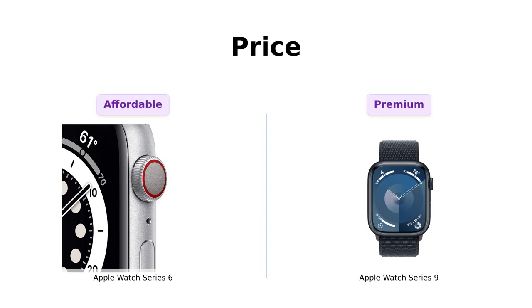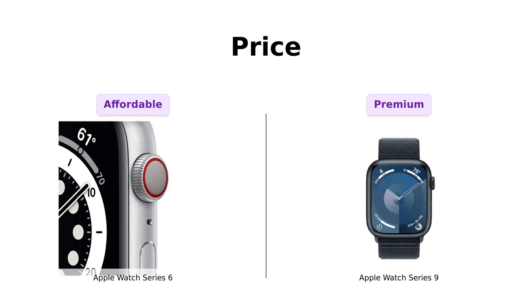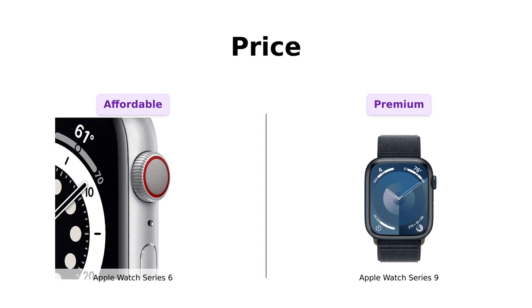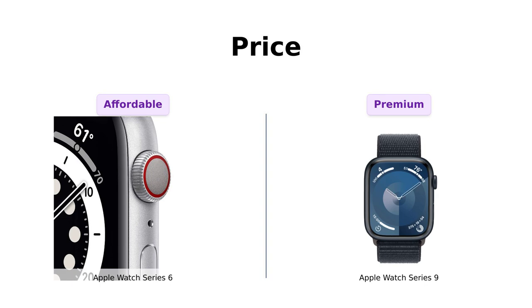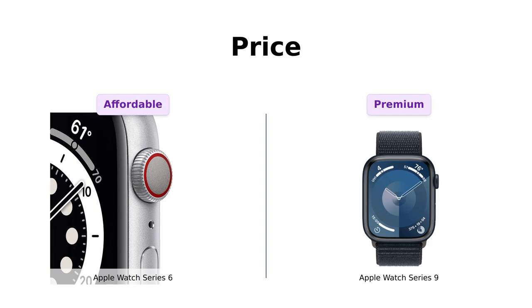First up, let's talk about the price. The Series 6 is generally available around $399, making it a more budget-friendly option for those looking to save. Many reviewers appreciate the value, especially when they opt for refurbished versions, finding them to be in excellent condition and functioning like new. In contrast, the Series 9 comes in at a higher price point of $529. Reviewers note that while it's more expensive, the features and performance justify the cost, making it a worthwhile investment for tech enthusiasts.